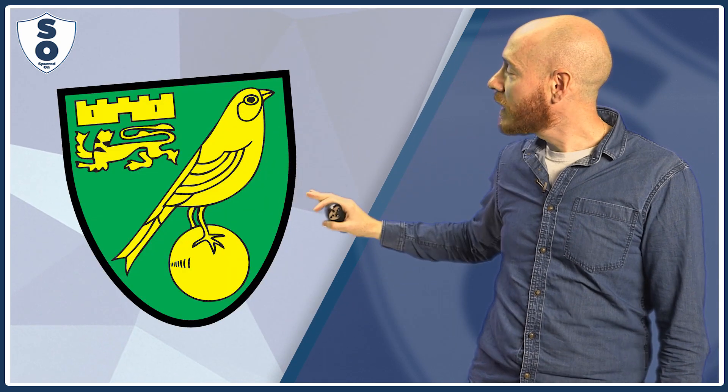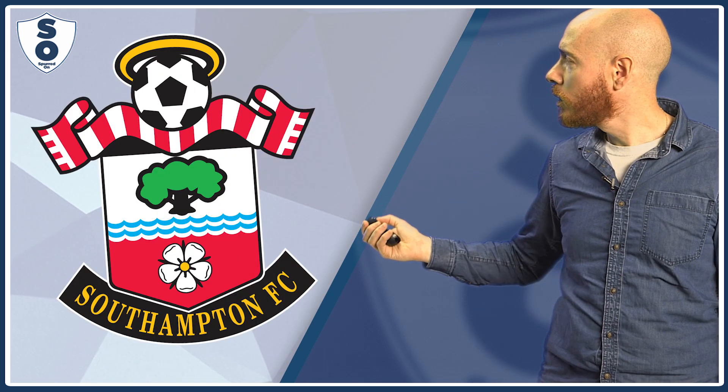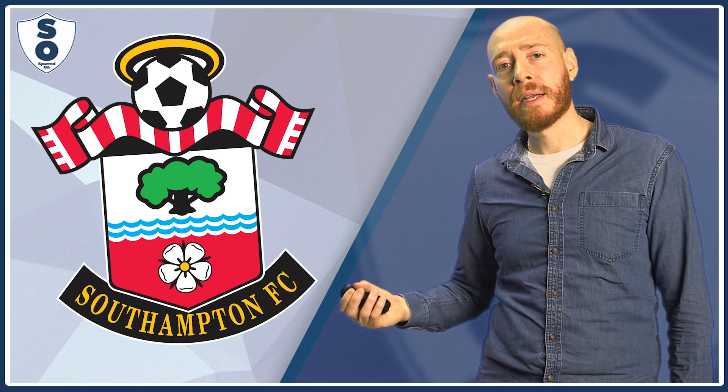Norwich basically got a pigeon scooting around on a bowling ball. Christ, what a mess. Southampton — obviously this has been designed by a man in the midst of some kind of mental breakdown who's basically just put every single image in his head onto the page at the same time. It's basically the work of a troubled man following a troubled team.